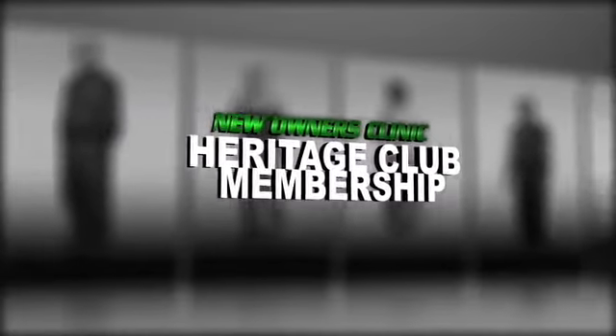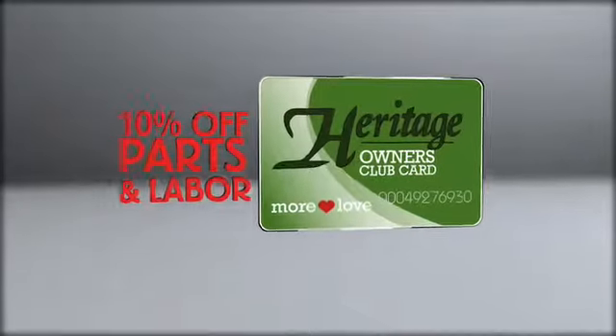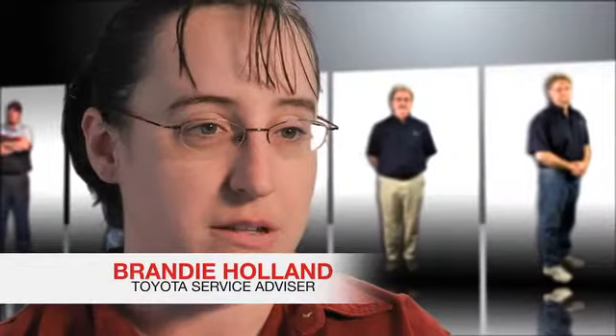When you purchase a vehicle with Heritage, you get a Heritage Club discount, which is 10% off parts and 10% off labor. Heritage themselves also sends out coupons to the people that purchase their vehicle there.